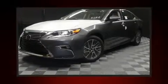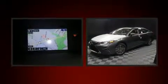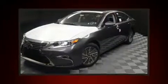Come test drive this 2017 Lexus RX 350. Under the hood, you'll find a 6-cylinder engine with more than 270 horsepower. And for added security, Dynamic Stability Control supplements the drivetrain.